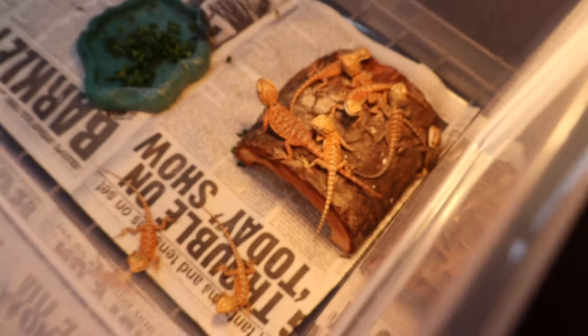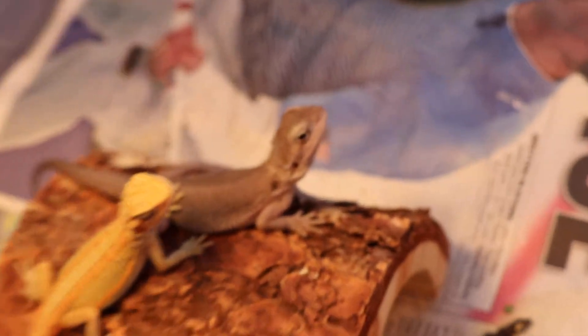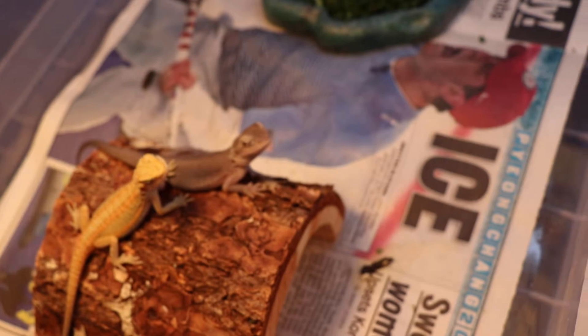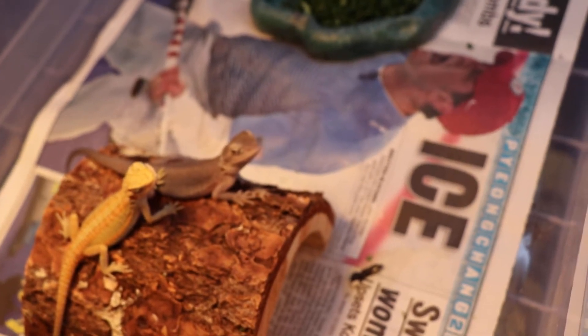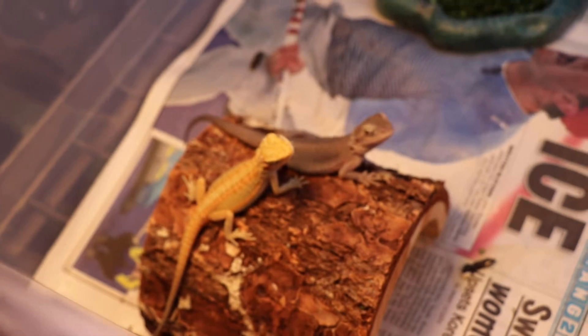We have silkbacks, we have leatherbacks, we have regular scaled — all types. These are two future projects, as you can see. These were the two that we did the unboxing on — a zero trans donor, and then we have a citrus G-stripe hypo trans.